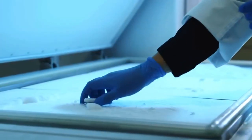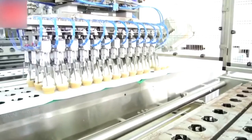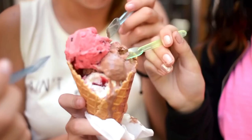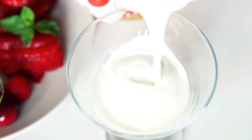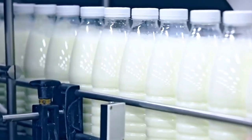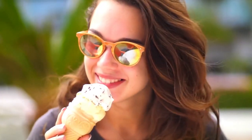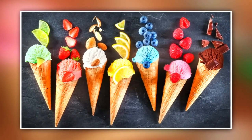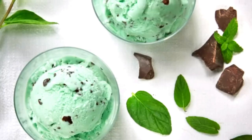The churning process is what gives ice cream its smooth, creamy texture. As the mixture freezes, it's constantly stirred to prevent ice crystals from forming. Without churning, you'd end up with something more like a frozen block than the silky scoop you crave. Air is also an important part of ice cream — it's whipped in during churning to make it light and fluffy. Without it, ice cream would feel dense and heavy. Finally, the mixture is frozen at just the right temperature: cold enough to solidify, but not so cold that it loses that soft, scoopable consistency.